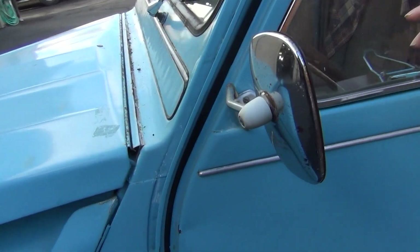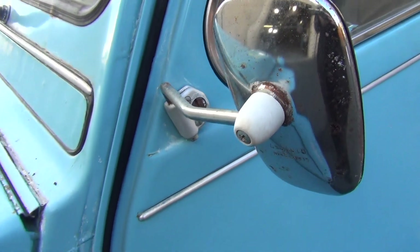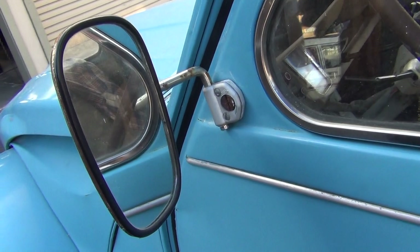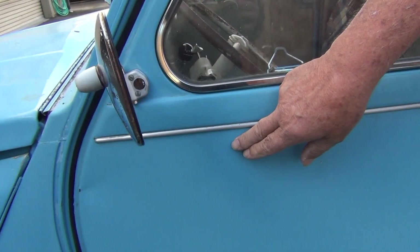This mirror was installed by owner number four. The mirror you see in the movie was actually a Rambler round mirror that bolted right here. If you pull the inside panel off on this Citroen, you will see the two Bondo holes where that mirror was.